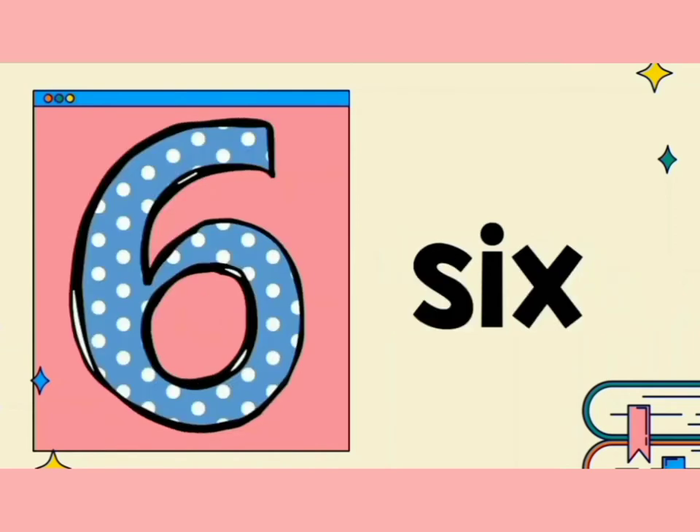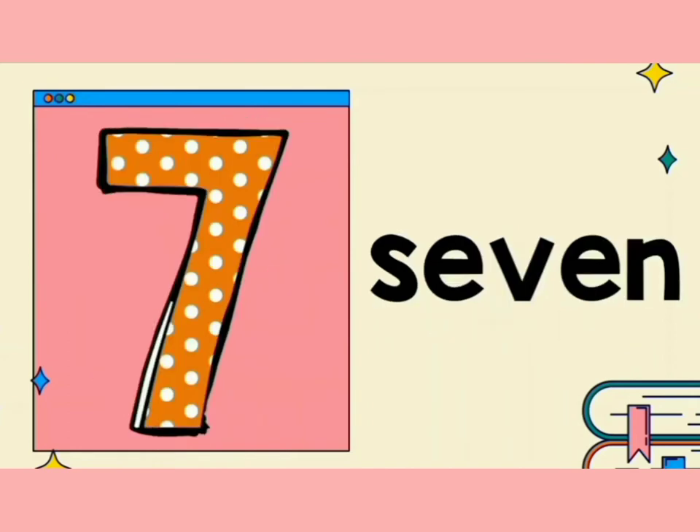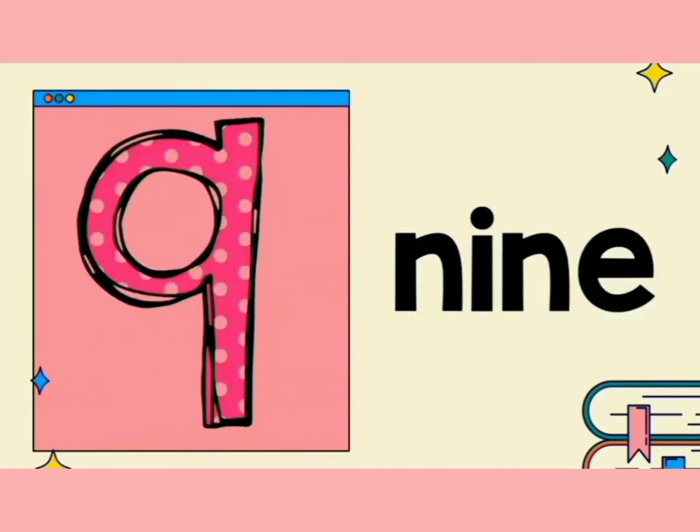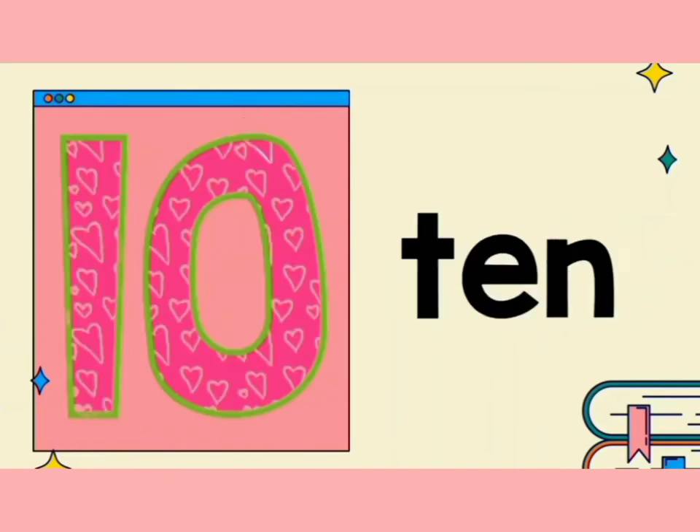6. S, I, X. 6. 7. S, E, V, E, N. 7. 8. E, I, G, H, T. 8. 9. N, I, N, E. 9. 10. T, E, N. 10.